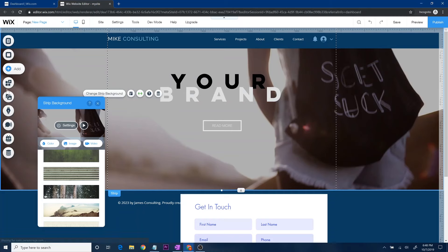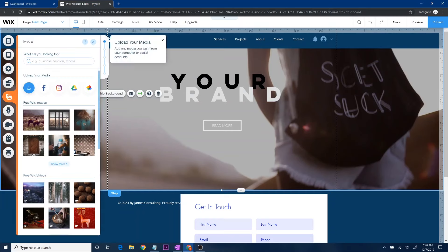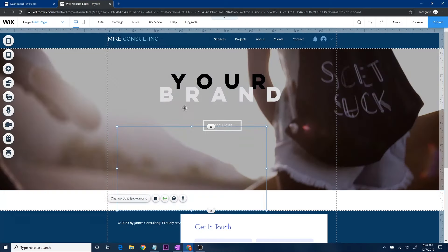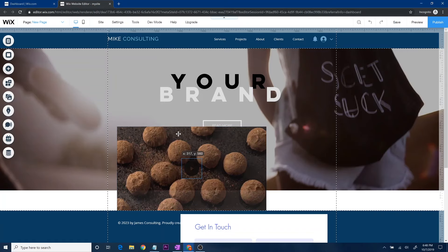If you have a strip, you can change the strip background. You don't have to keep whatever default is there — maybe it doesn't fit your consulting company. You have lots of different backgrounds, and you can also upload your own images. You can upload media, get it from Facebook, Instagram, or Google Drive — they make it very easy to bring in your own media. You can also use free Wix images and free Wix videos.